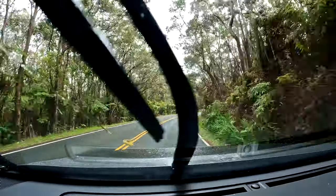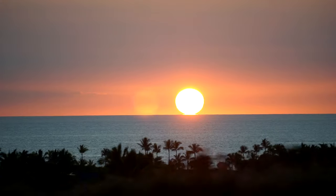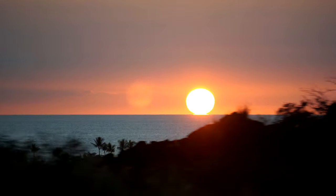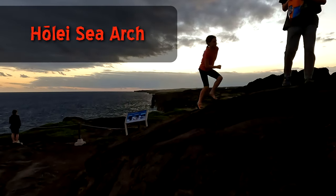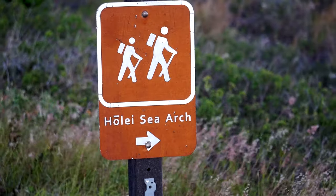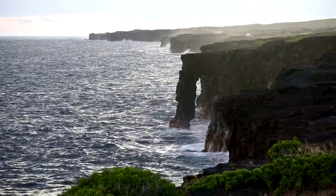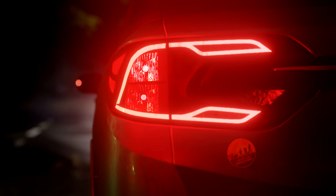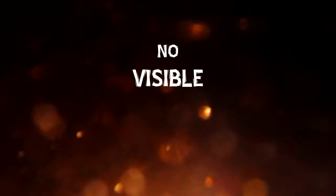After the hike, everybody was pretty tired, but we were still holding out to go see the lava. From what we had heard, the best viewing would be in the evening when the glow of the molten rock would light up the crater. So we decided to kill some time by driving down the chain of craters road to view the Holi'i Sea Arch. By the time we got back up to Kilauea, it was after dark — we pulled into the parking lot and a ranger informed us that the eruption had stopped. There was no visible lava.